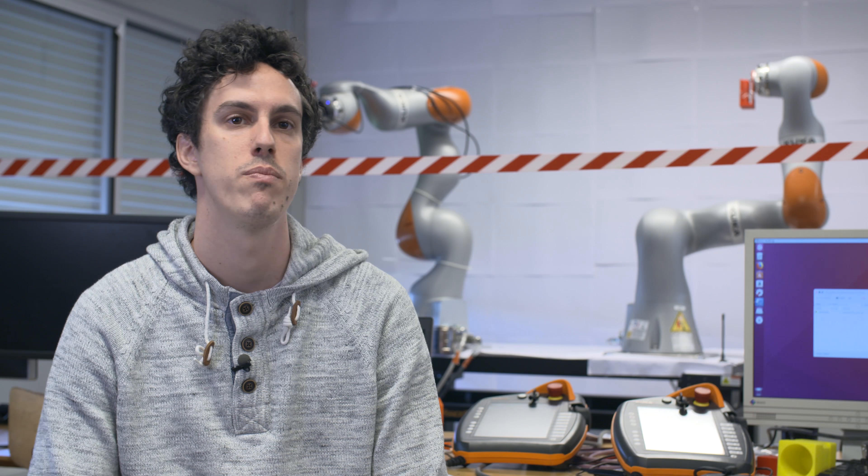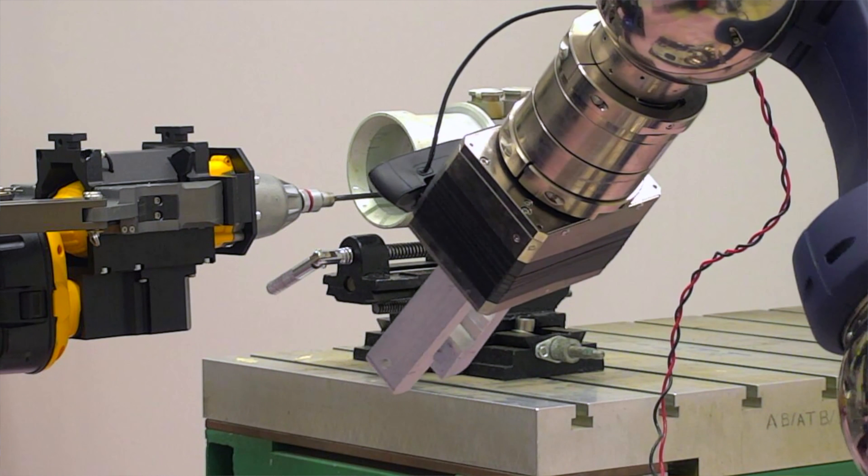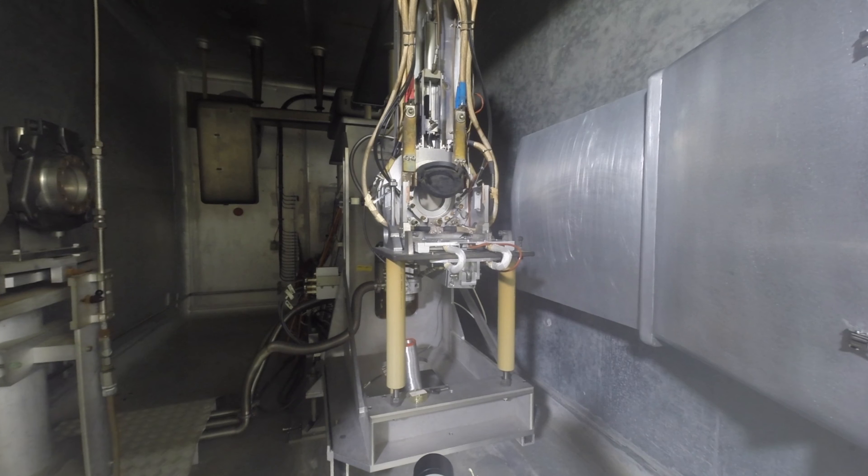Robotics at CERN is not meant to replace human work, but it is to prevent the exposure of humans and personnel to hazards.